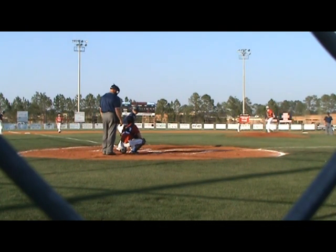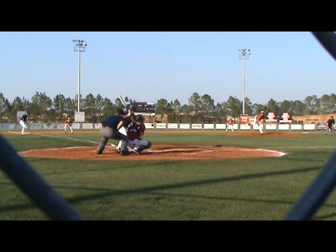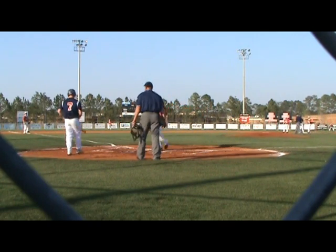Two balls, no strikes. Barber throws pretty hard, so Butcher might be thinking about poking one to right field. This one gets away — in comes Patrick Kraft and he is going to score standing, and the Bulldogs lead 1-0.